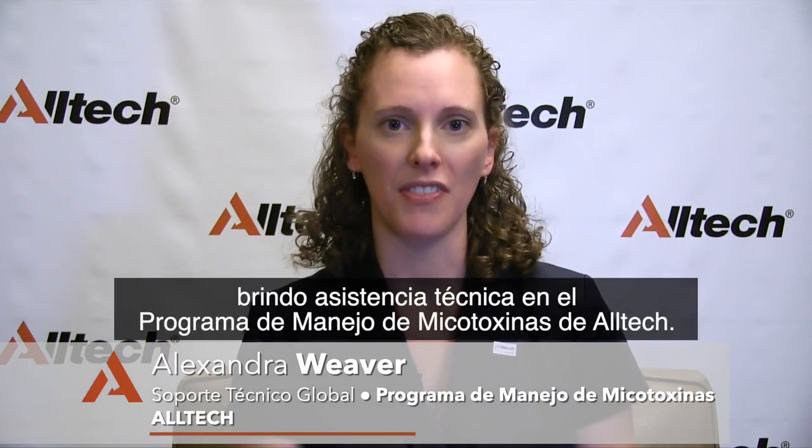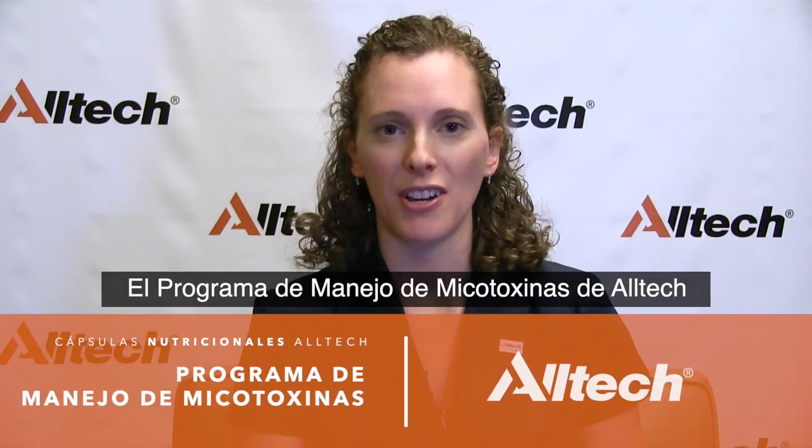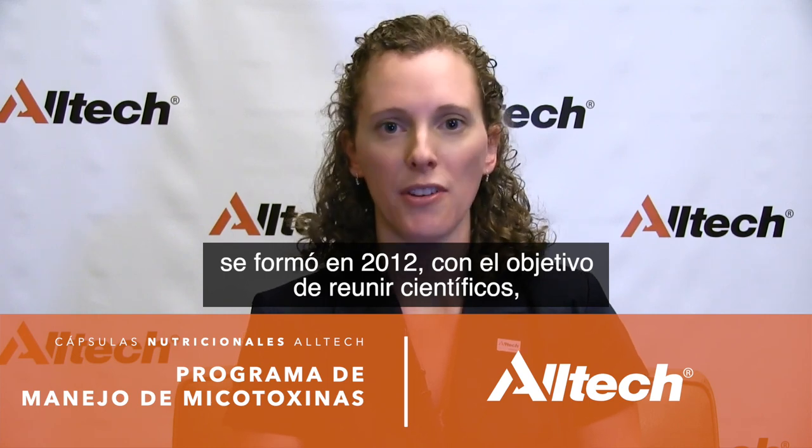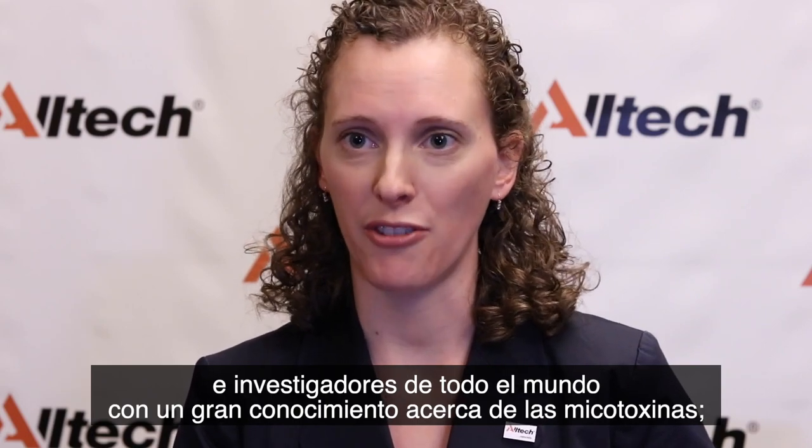Hi, my name is Dr. Alexandra Weaver. I provide technical support on the Alltech Mycotoxin Management Program. The Alltech Mycotoxin Management Program was formed back in 2012, with a focus on bringing together scientists and researchers from around the world with a strong knowledge of mycotoxins.